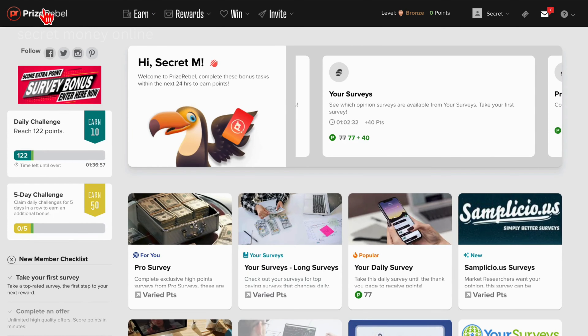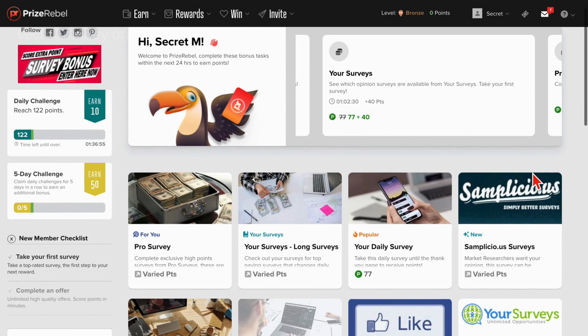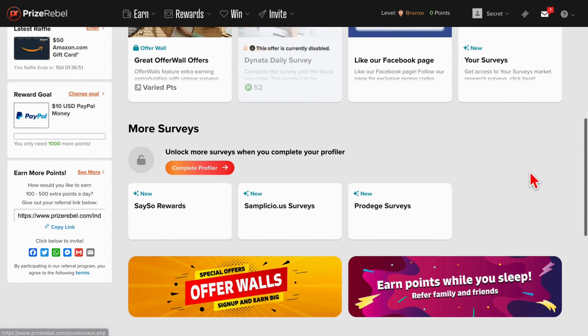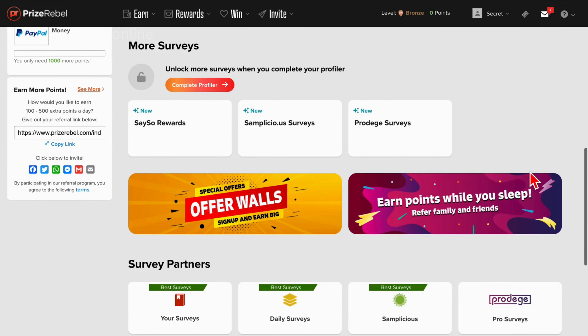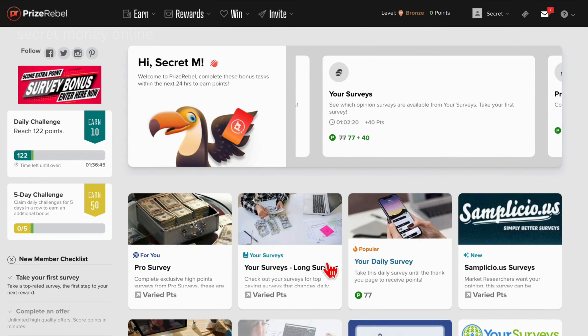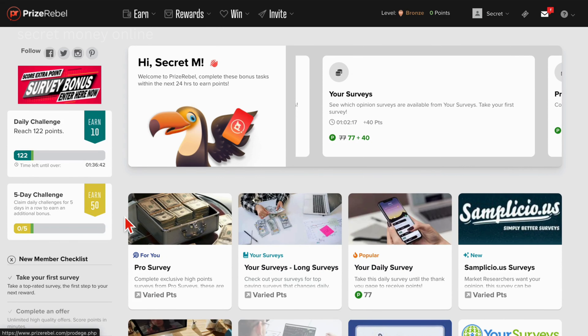This website goes by the name prizerebel.com, offering a unique space where you can engage in surveys, play games, watch videos, and partake in various entertaining activities during your leisure time, all contributing to the accumulation of these coveted free PayPal cash codes.